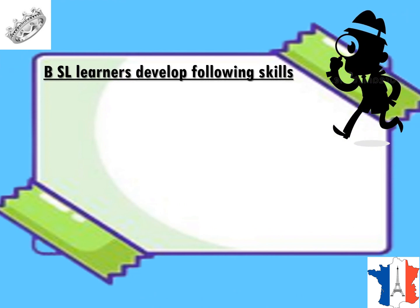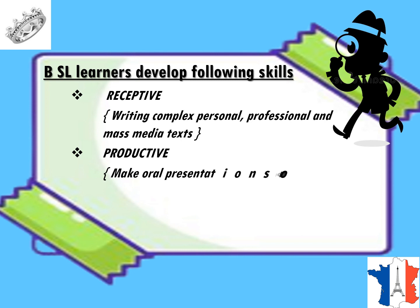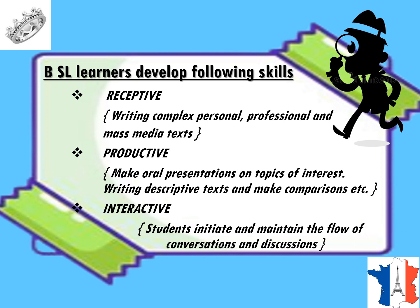Next we look at Language B at SL, that is standard level. These learners develop receptive skills such as reading complex personal, professional and mass media texts. Productive skills include making an oral presentation on topics of interest, writing descriptive text and making comparisons. Interactive skills involve learning how to initiate and maintain the flow of conversations and discussions.